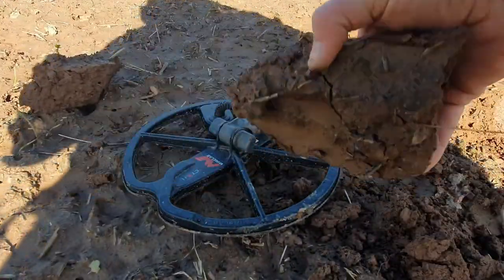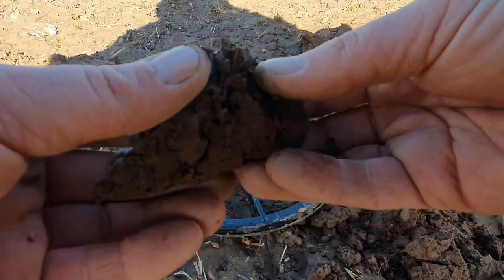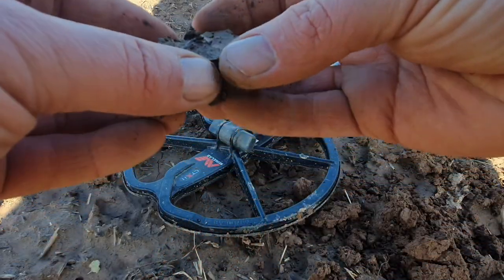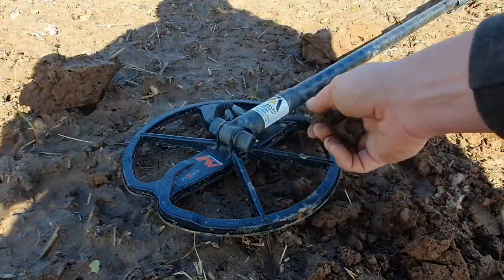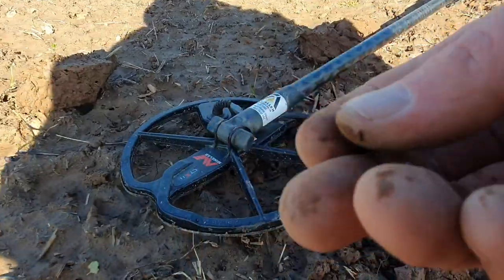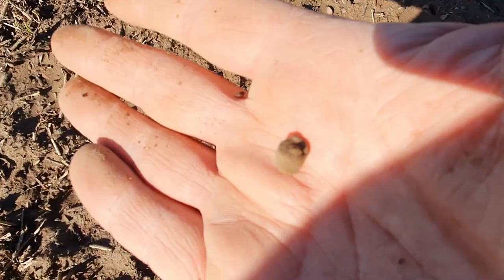Targets in here coming in at 11:12 on the CTX. There you go — it's just a piece of copper alloy. All right, let's see what the next hole is going to bring.